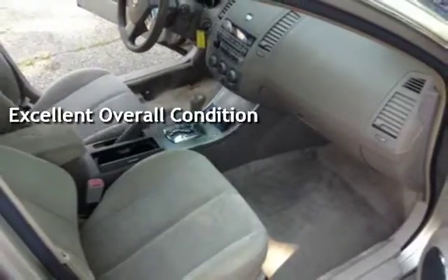Key features include power steering, power door locks, and power windows.